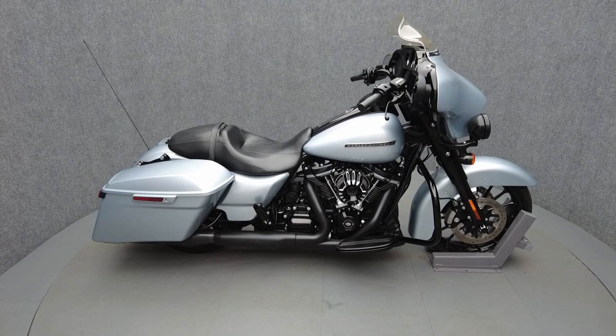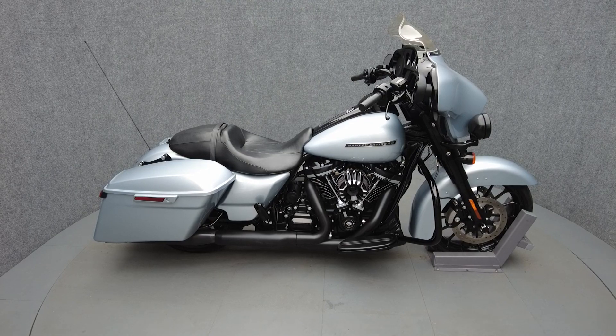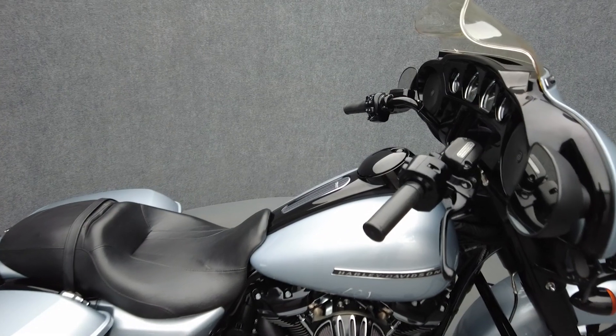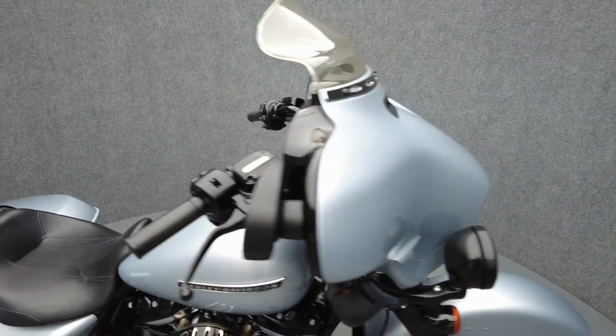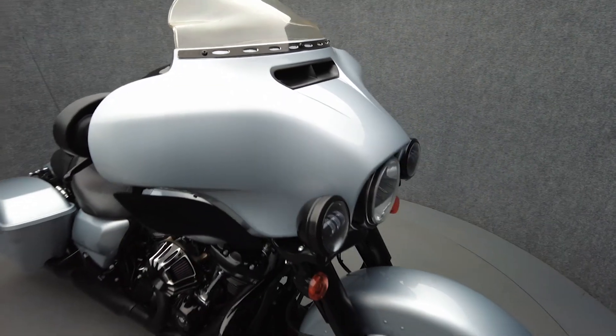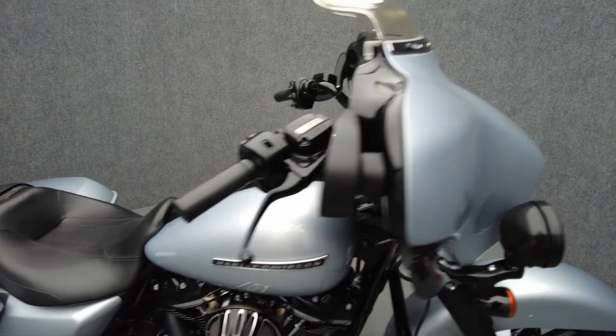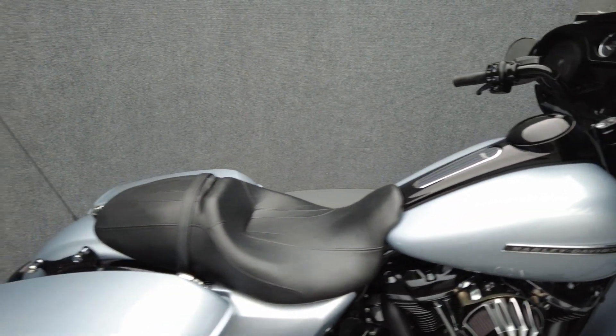Hey everyone, this is Keegan from National Power Sports. This 2019 Harley-Davidson Street Glide Special with only 36,742 miles passes New Hampshire State Inspection and runs well. It comes equipped with ABS, cruise control, multifunction two-speaker audio system and navigation.